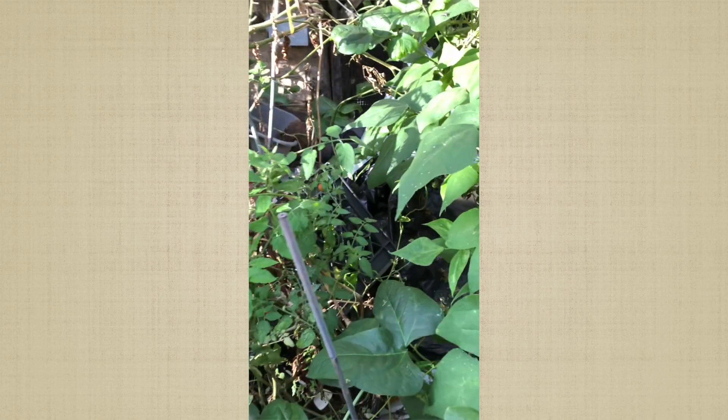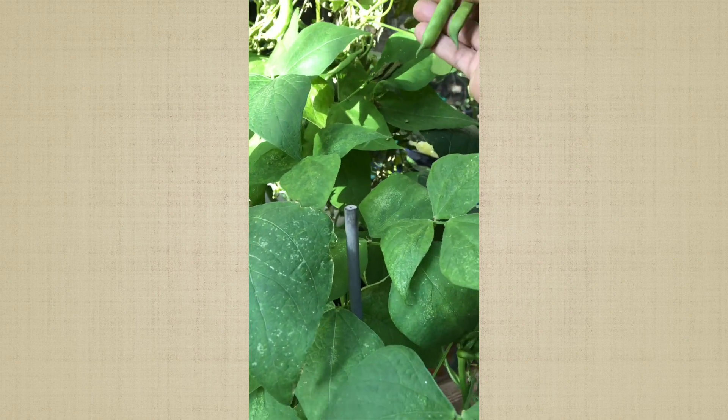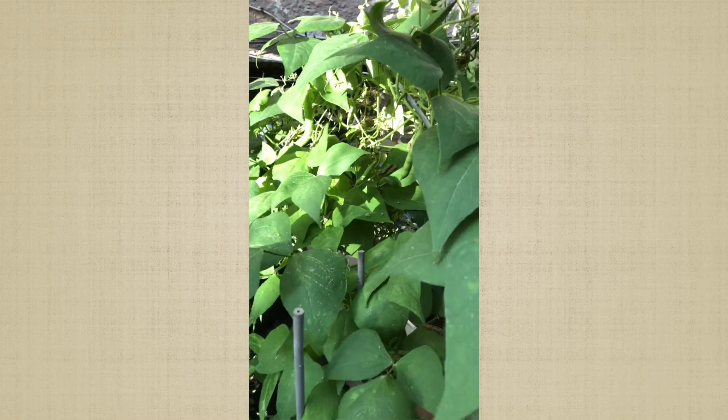I forgot to put my bug spray on and the mosquitoes are eating me up. I'm not sure what these beans are — I thought I planted my mom's beans but I'm seeing a lot of other beans that aren't hers. So somewhere along the line one of us got the seeds mixed up.